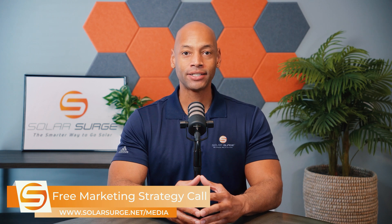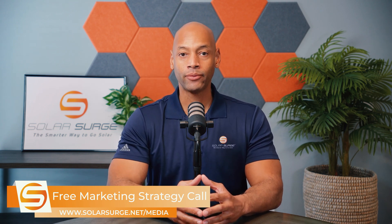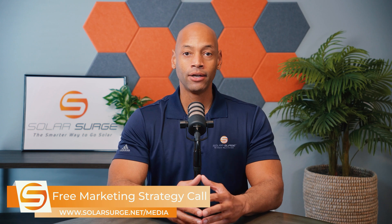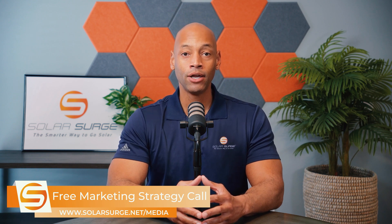If you would like to have your business, product, or technology featured on the Solar Surge channel, we can help you do that. Feel free to use the link below to set up a call with our media team to discuss your marketing goals and how Solar Surge can help you get there. Solar Surge is the leading online community in the U.S. residential solar and energy storage space. You can also email media@solarsurge.net.